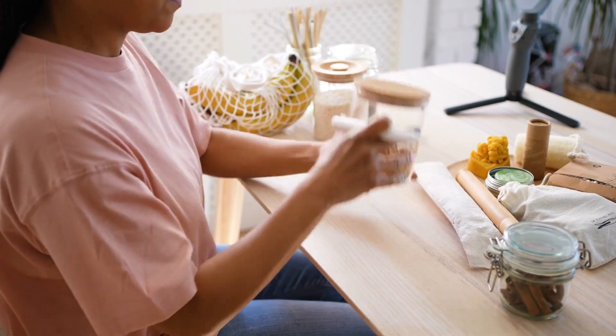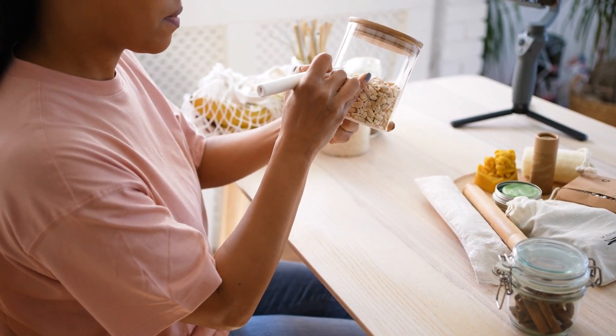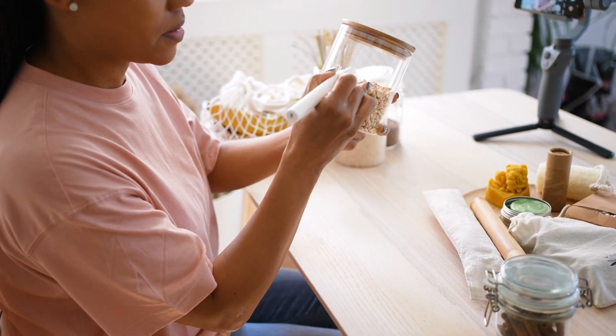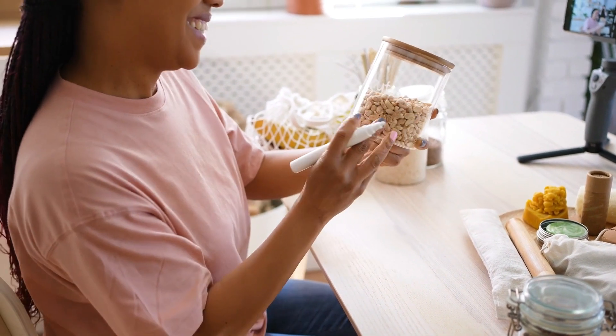Tip 3: Label everything. Labels are your best friend when it comes to staying organized. Label everything from drawers and containers to file folders. It helps you and your family know where everything belongs.